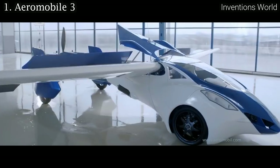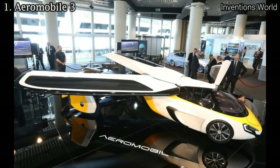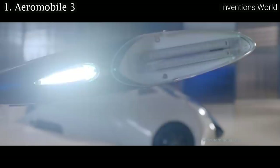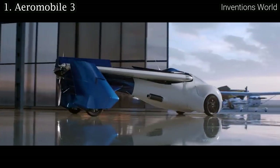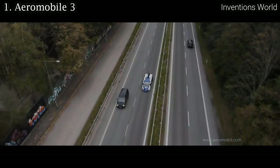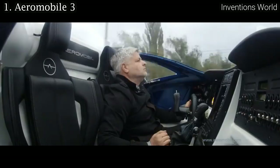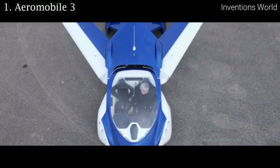The engine has been adapted to achieve a significant reduction in weight over traditional aerospace engines, while delivering the durability and reliability necessary to meet the needs of modern pilots and drivers. During flight mode operation, Aeromobile has an available power of 224 kW, equivalent to 300 horsepower, delivered to the propeller through bespoke transmission.